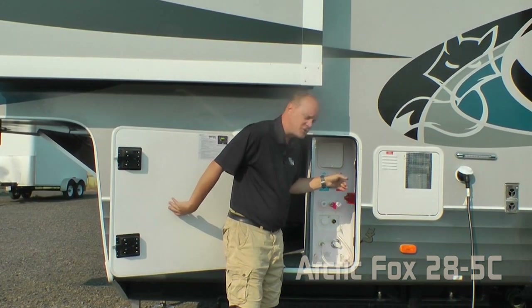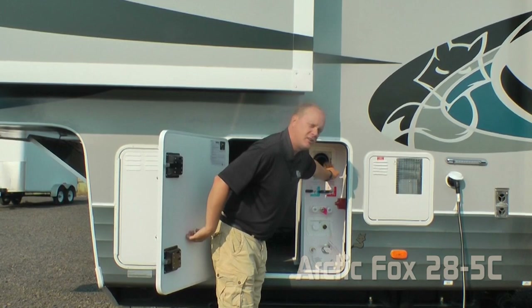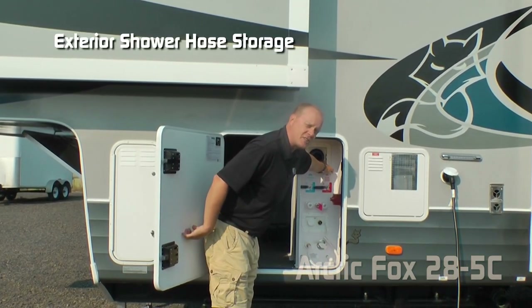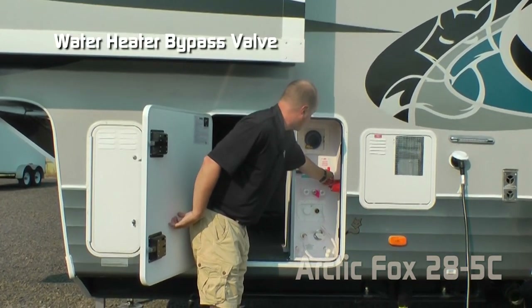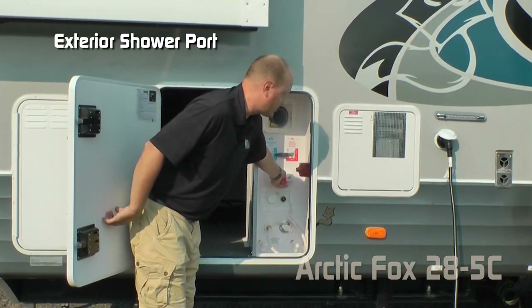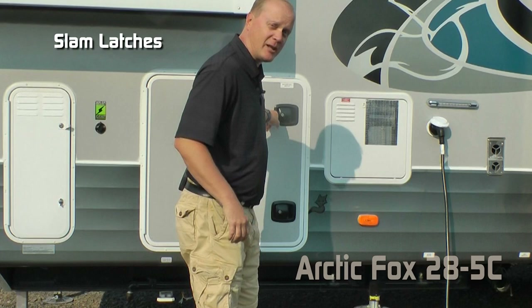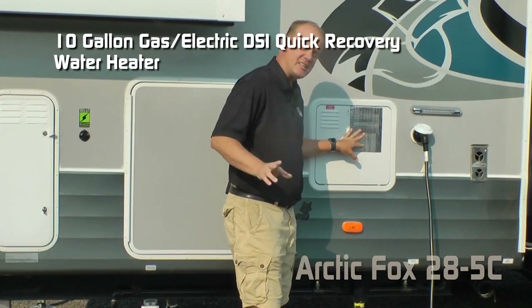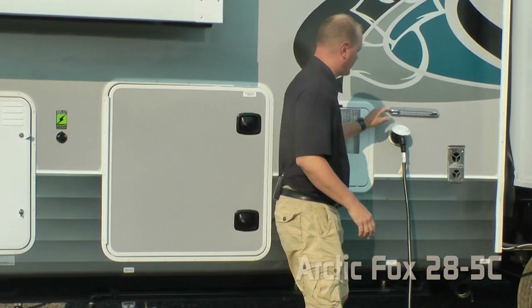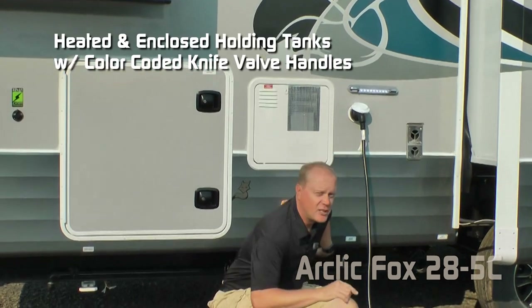The coach also houses a convenience center with independently switched LED light, satellite ready, compartment storage for your exterior shower hose, winterization valve, water heater bypass valve, battery kill switch, exterior shower port, and black water flush. Don't forget about the slam latches. There's a 10 gallon gas-electric DSI quick recovery water heater, an independently switched LED dump station light, and heated and enclosed holding tanks with color-coded knife valve handles. Tank capacities include 74 gallon fresh, 54 gallon gray, and 42 gallon black.